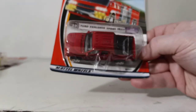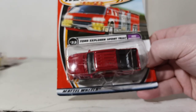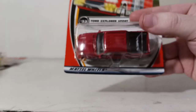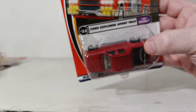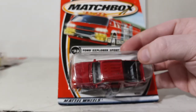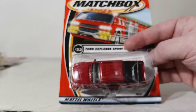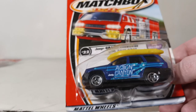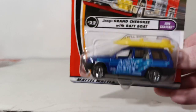Number 23 is the Ford Explorer Sport Track — it's packaged a bit upside down. I've always loved this truck and thought it was going to be my first real vehicle. The tailgate goes down and the little guarding in the back also folds down. Number 22 is the Jeep Grand Cherokee with raft boat — you can take the raft off. Part of the Sun Chasers series.